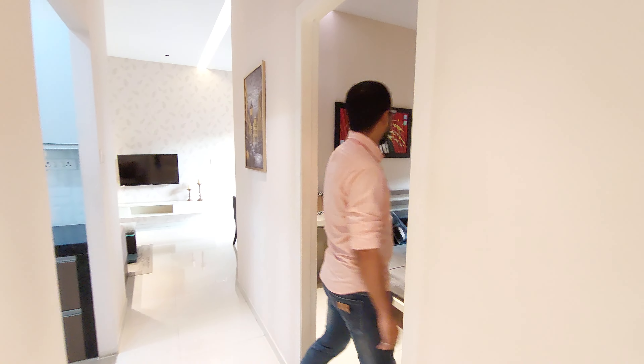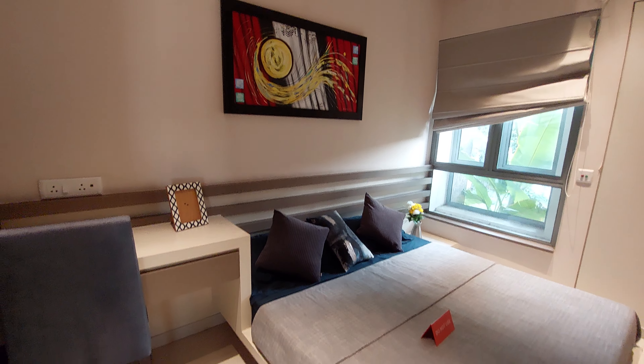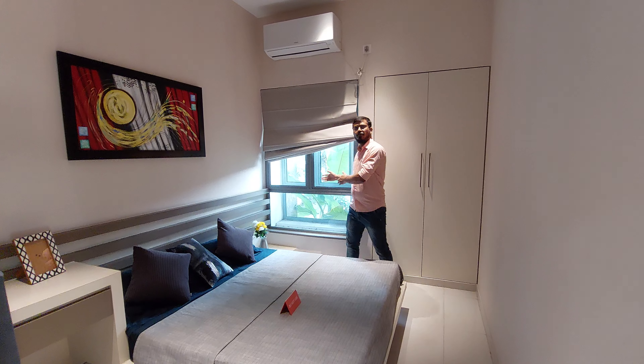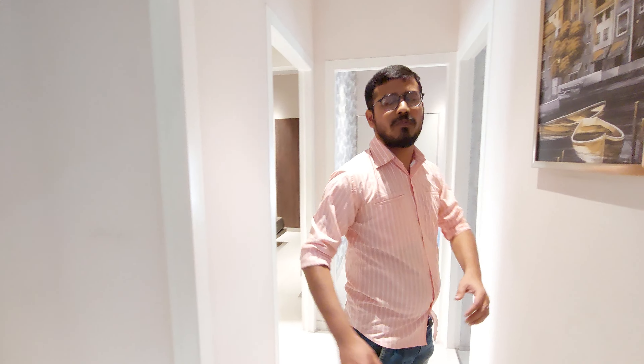This is your guest bedroom, or you can utilize it as a friend's bedroom. This is the French style window beside the wall area. This is the common washroom opposite the side of your parents' bedroom.